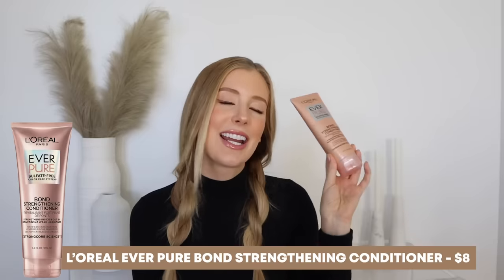If you are using that mask, you can leave it in for up to 10 minutes and then rinse. After that, we are ready for the final step, which is conditioner. The product I'm recommending is the same brand as the shampoo — it's the L'Oreal Everpure Bond Strengthening Conditioner.